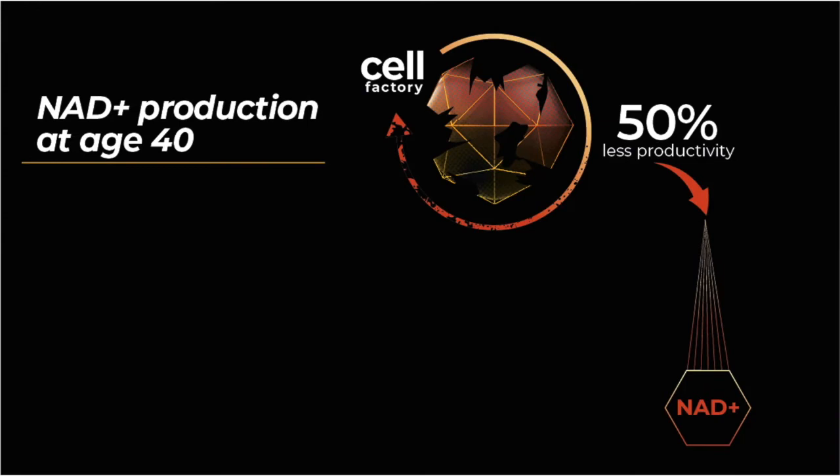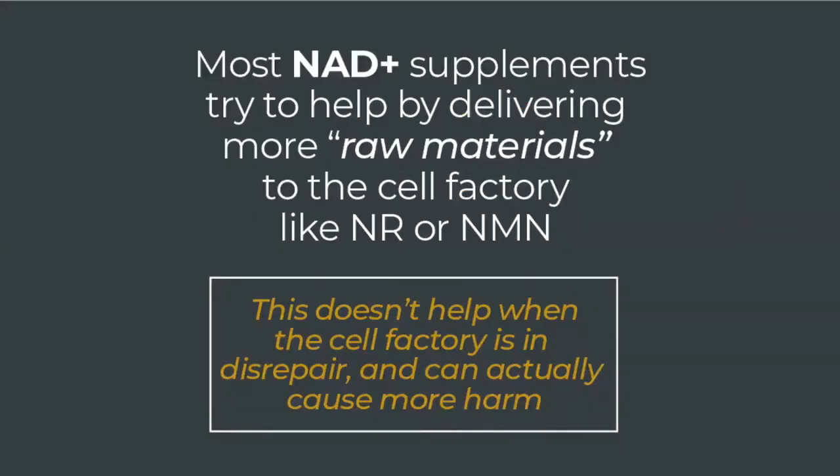The real, and more sensible, solution that is needed is to actually fix the underlying issues in the factory. In other words, you need to fix the production line, mend the machines, plug the leaks. Unfortunately, many supplements currently available to boost NAD levels do not do this. They simply ignore these underlying problems and try to boost NAD levels in the failing cell factory simply by delivering more raw materials in the form of precursors such as NR or NMN. But NAD productivity is not declining because the cellular factory has a shortage of raw precursor material.